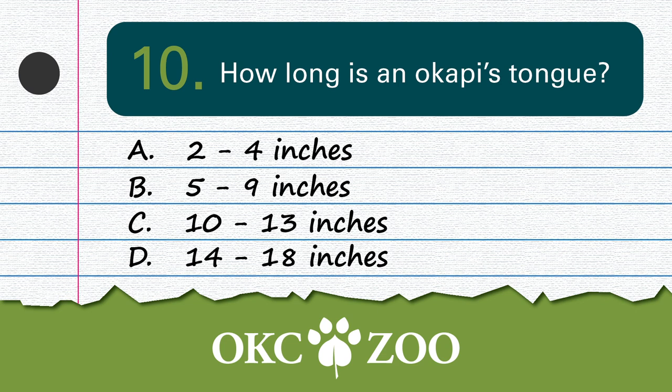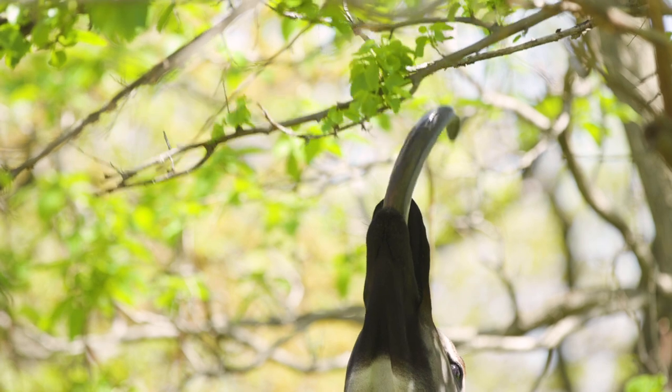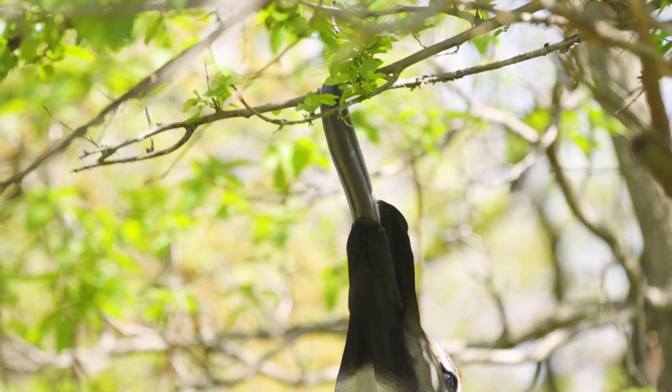This is it — the last question. How long is an Okapi tongue? The correct answer is D: 14 to 18 inches. Just like a giraffe, Okapi have long tongues that help them pull leaves off tree limbs.